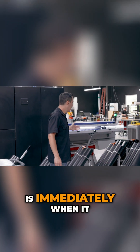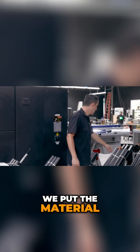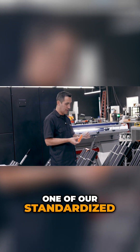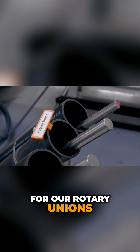Immediately when the material gets sawn into a three or four foot blank, we put the material here and then we have these 3D printed tags that have one of our standardized labels that just slides in here. We know that this material is for our rotary unions.